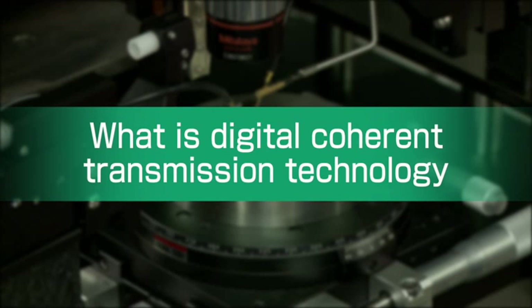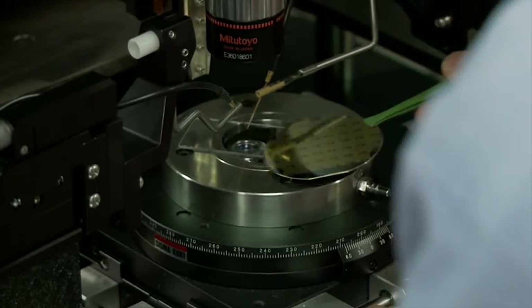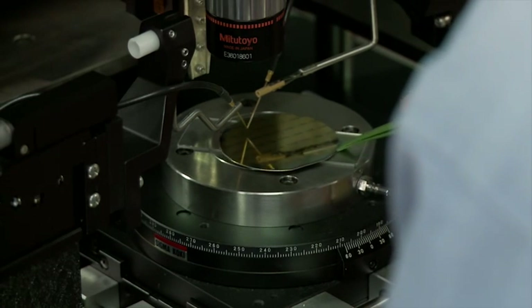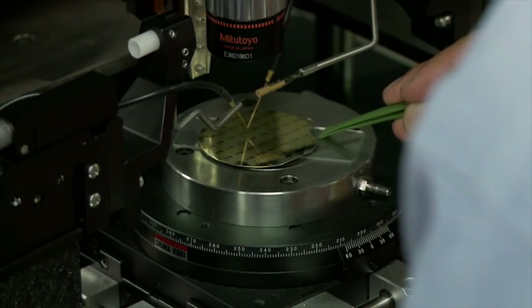What is digital coherent transmission? Before explaining this, let's outline the history of the technical developments that allow us to send a large capacity of information over an optical fiber.